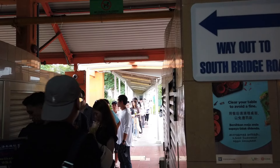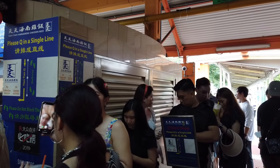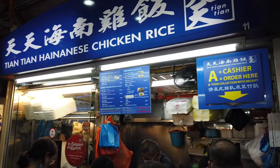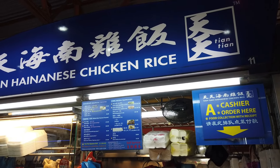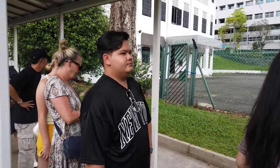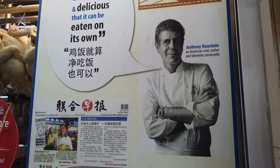Currently at Maxwell Food Court and we're waiting in line for the famous Tian Tian Hainanese Chicken. The line is pretty long — it wraps around from the inside corner all the way to outside. But it's moving fairly quickly and we're really excited to try it. This was the longest line inside the entire center. They even had a picture of the late Anthony Bourdain raving about their chicken.